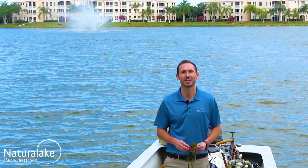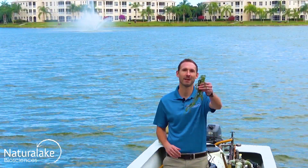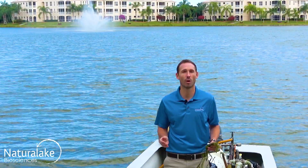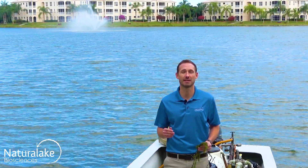Hey, this is Landon with Natural Lake Biosciences. We're out here in Florida today looking at this submerged aquatic plant, Hydrilla. Hydrilla can be found in all types of water bodies where it grows to the surface and forms thick, dense mats.